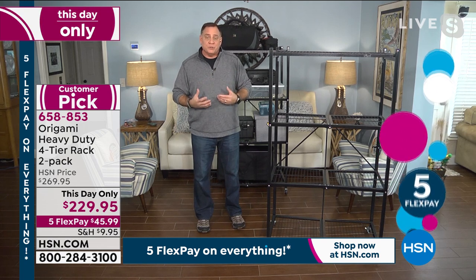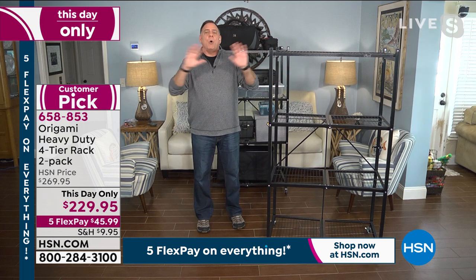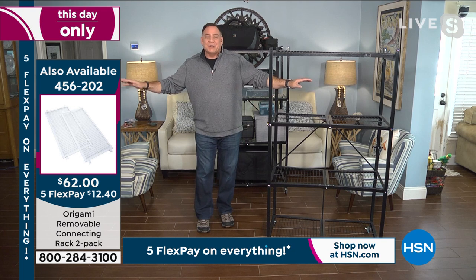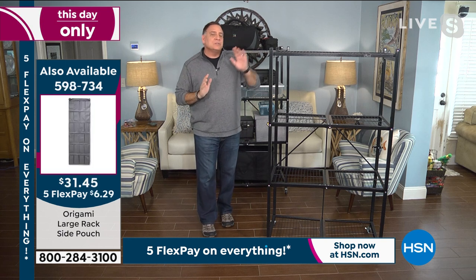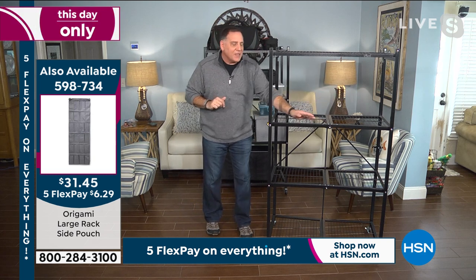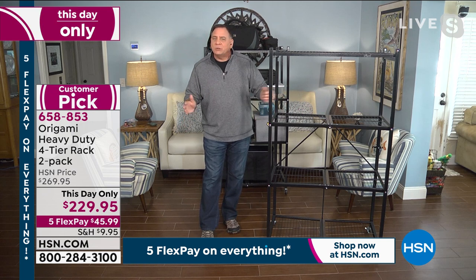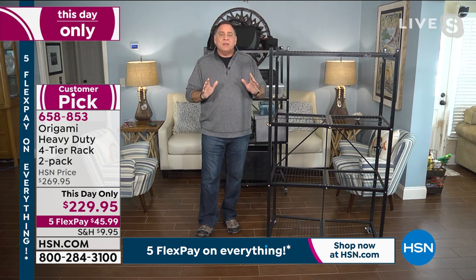In almost every room there's someplace where you can have space going up. Each one of these shelves is three feet across and 18 inches deep — a foot and a half — typically more than the average shelf. This 12 linear feet of storage takes up only a three-foot footprint on your floor. And when you're not using it, you fold it up and store it till you need it next time. That's why origami is a storage solution, not a storage problem.